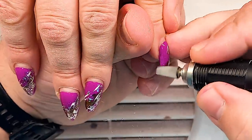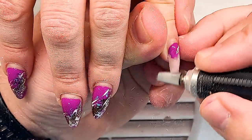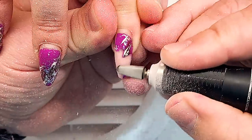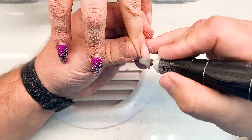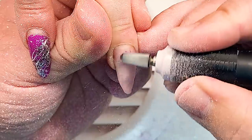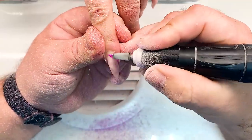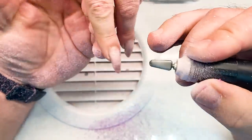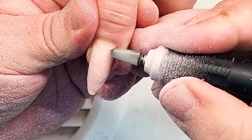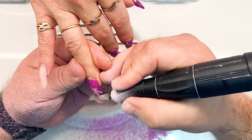Hello guys, you're watching an unbelievable transformation of a Russian hard worker woman's nails. In this video I will tell you this story about her life and what's happening in her life these last days. This is a shocking video, but the results we do here will be amazing because we will use thermal gel polish.